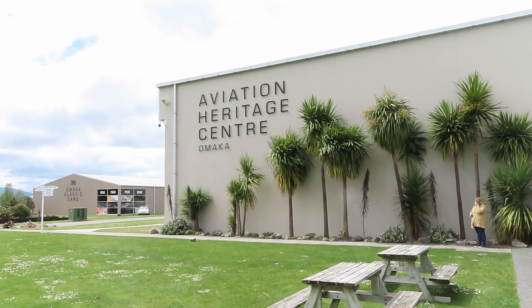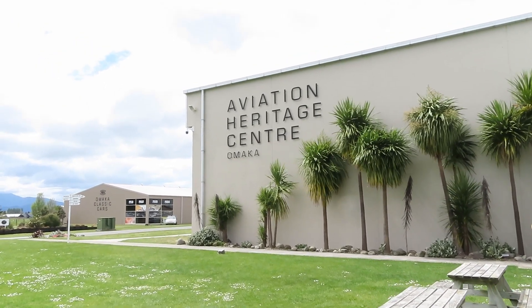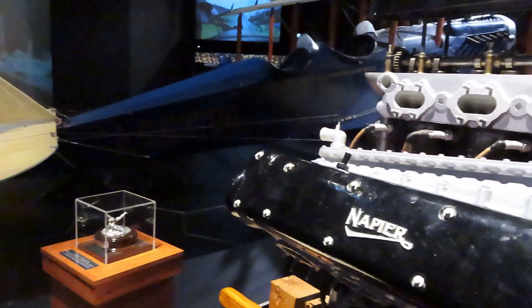Today's adventure brings us to the wonderful Omaka Aviation Heritage Centre, getting a close-up look at some amazing World War history.